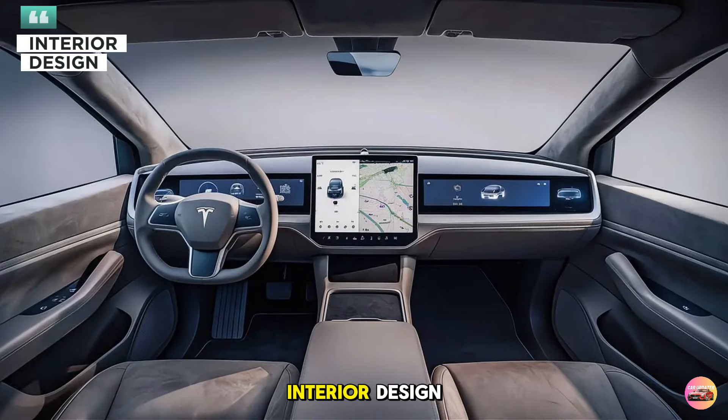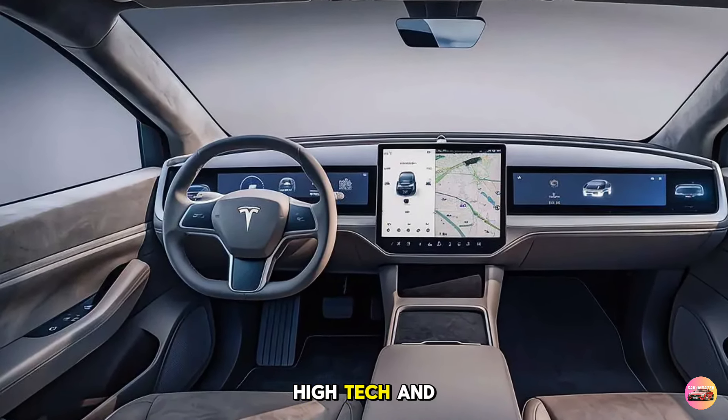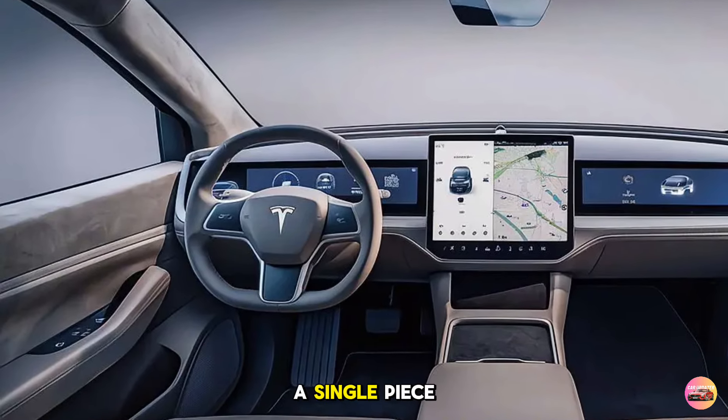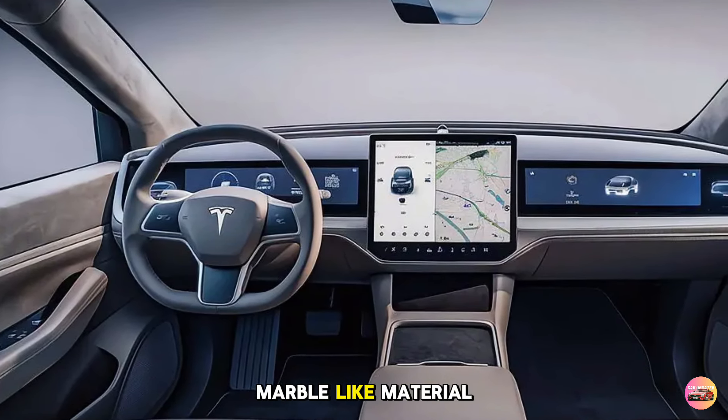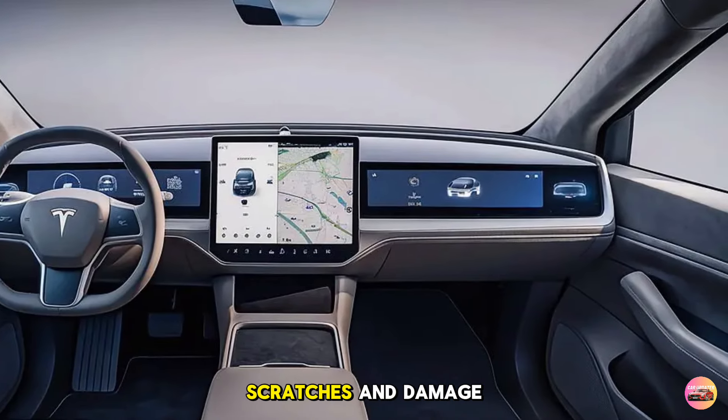Stepping inside, the 2026 Cybertruck's interior is spacious, high-tech, and minimalistic. The dash is a single piece of ultra-durable marble-like material, offering a stylish but rugged look that's resistant to scratches and damage.